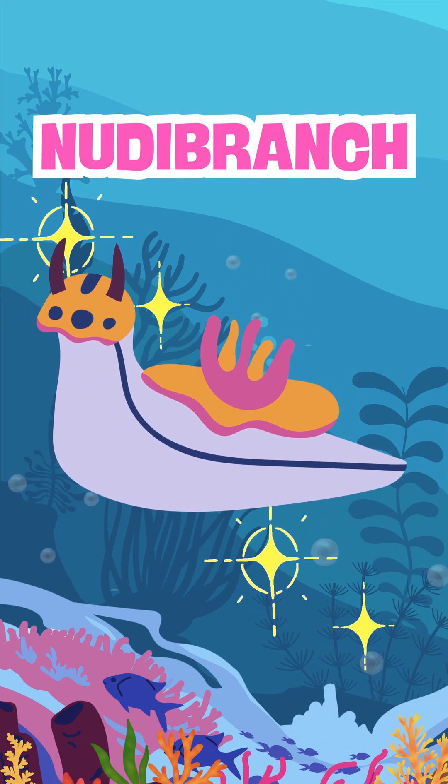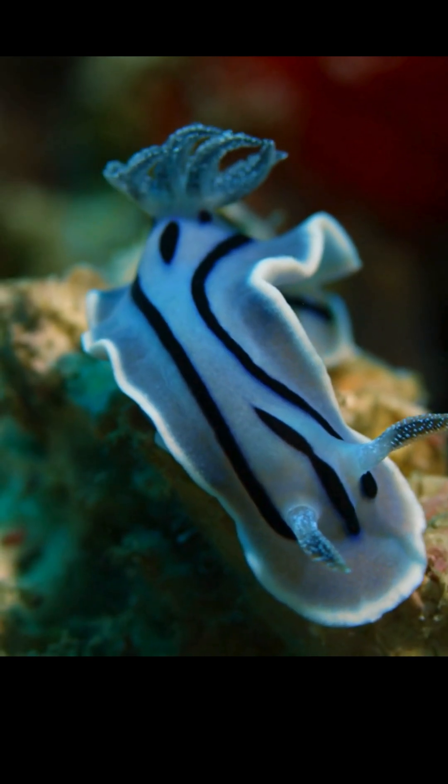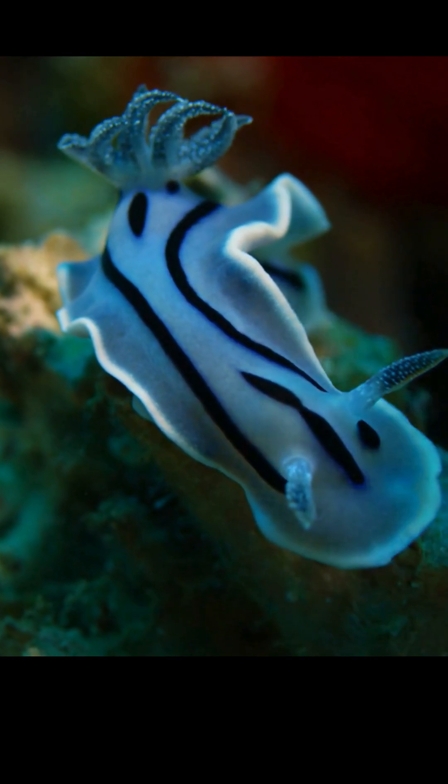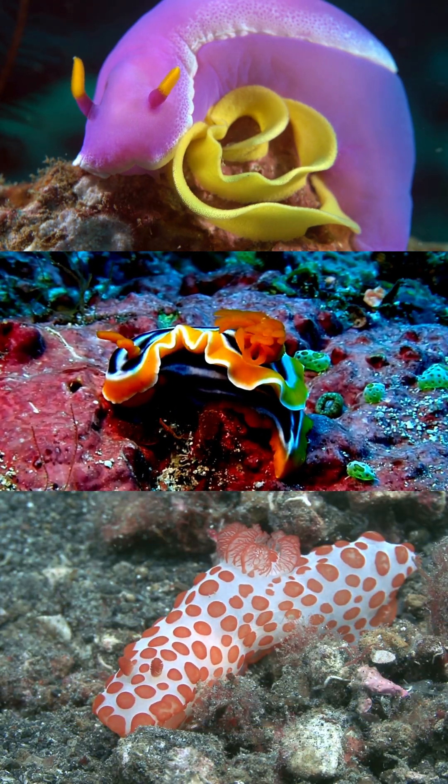It's a nudibranch! Did you know nudibranchs are soft-bodied sea slugs, related to snails, but without shells? They come in dazzling rainbow colors and patterns to warn predators or hide from them.